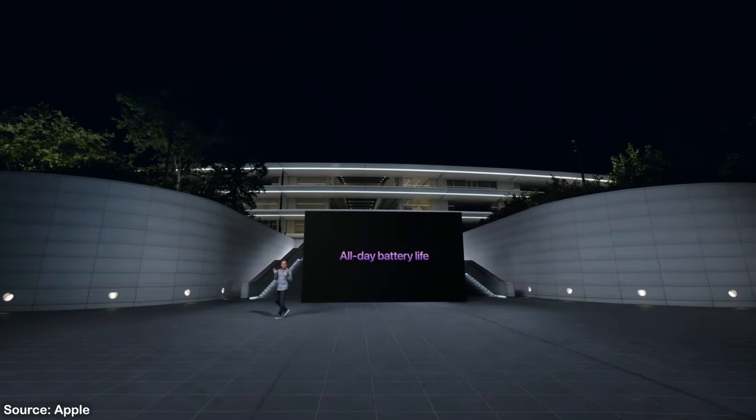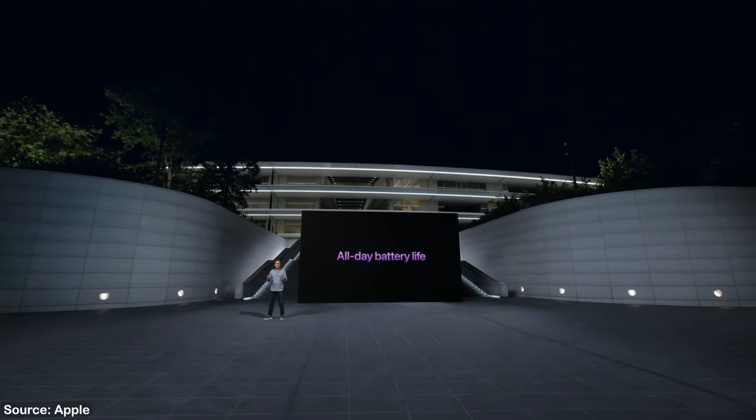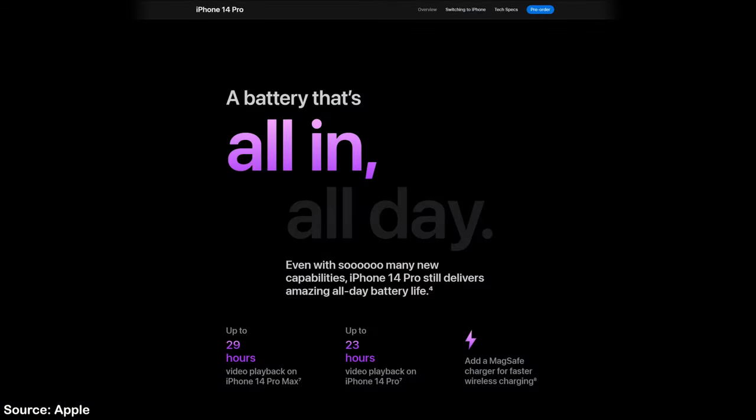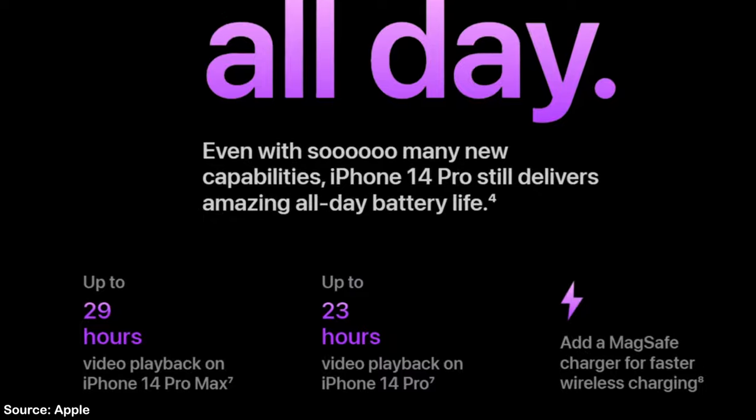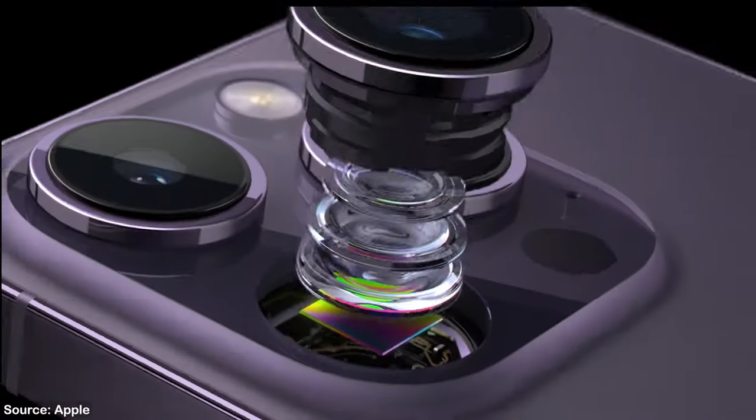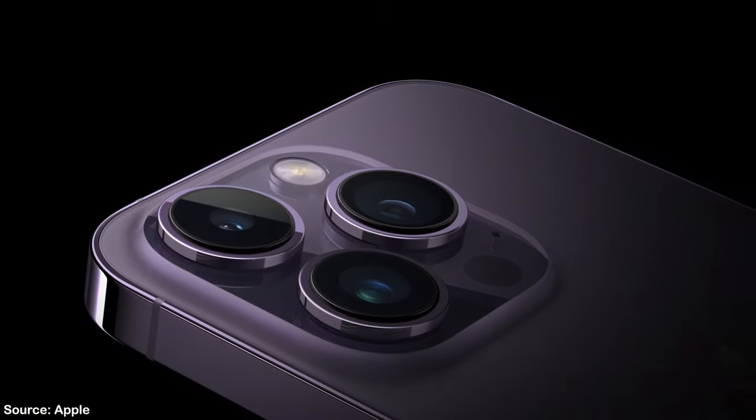Apple didn't say much about battery life on stage, apart from quoting all-day battery life, but on their site the lineup is quoted to get one hour extra over last year's models. When thinking of the incredible battery life of last year's models, this is really nothing to be upset about.